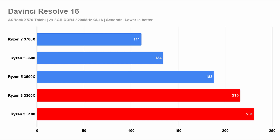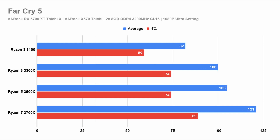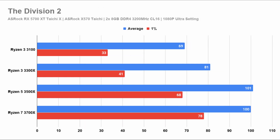Up next are the gaming benchmarks. Starting with Metro Exodus, this game is so demanding that all processors perform the same. It's from the next test onwards where we'll see the difference. I'm not going to talk about all of them in detail as they all carry the same message — these Ryzen 3 processors are not strong enough to push the RX 5700 XT GPU.